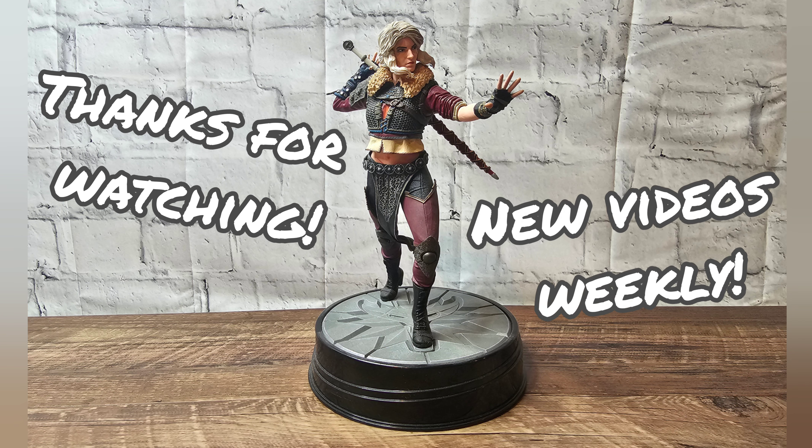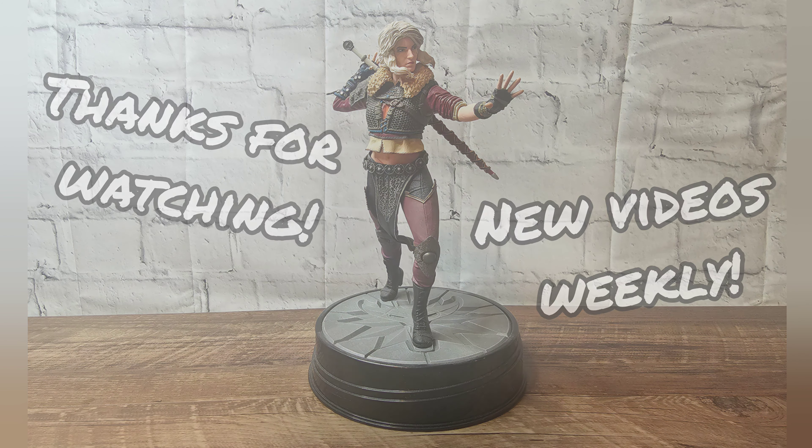It's the PlayStation video game character section actually. But with that said - like, comment, subscribe, do all those YouTube things. And as always, keep collecting. Bye.